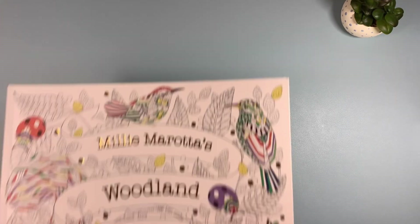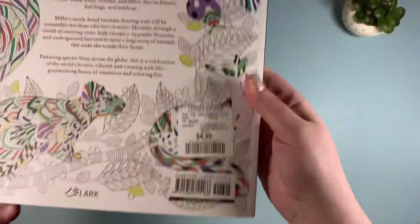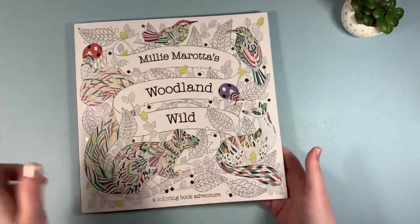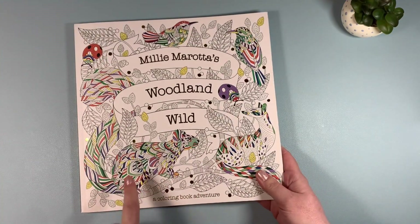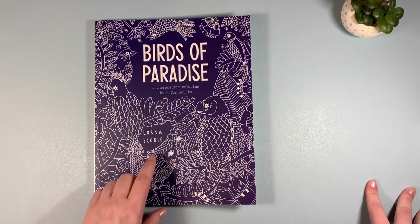Another book I found at HomeSense is Millie Marotta's Woodland Wild. I got this one for $4.99 — a great book. I have a few of her books in my collection already, and this one looks really promising. Happy to find that one.